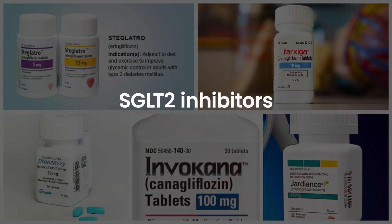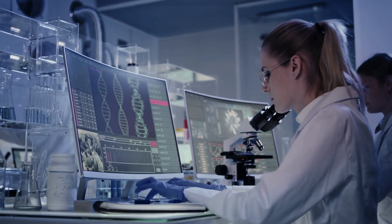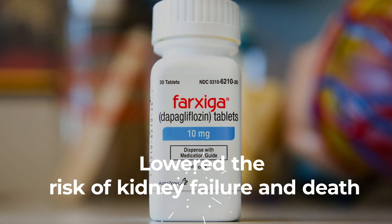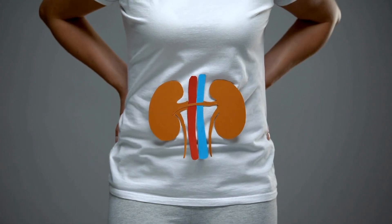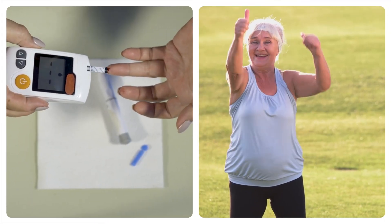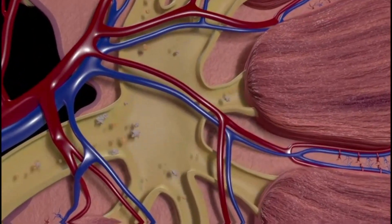These medicines are called SGLT2 inhibitors. A big study in 2020 showed that one of these medicines, dapagliflozin, lowered the risk of kidney failure and death in people with kidney problems, whether they had diabetes or not. These medicines work by helping your kidneys get rid of extra sugar in your pee.